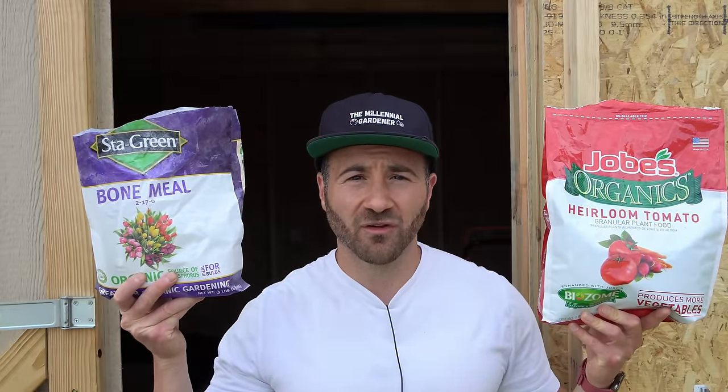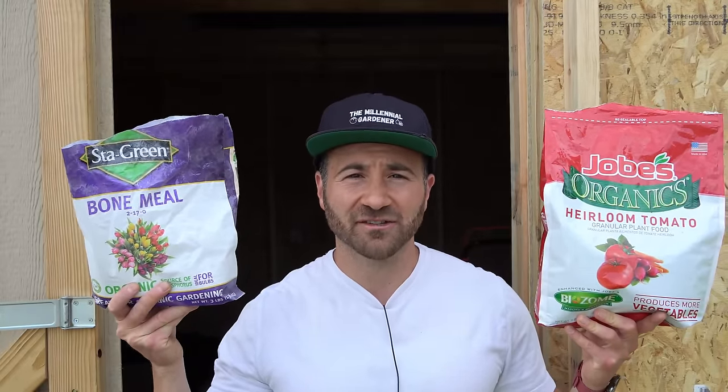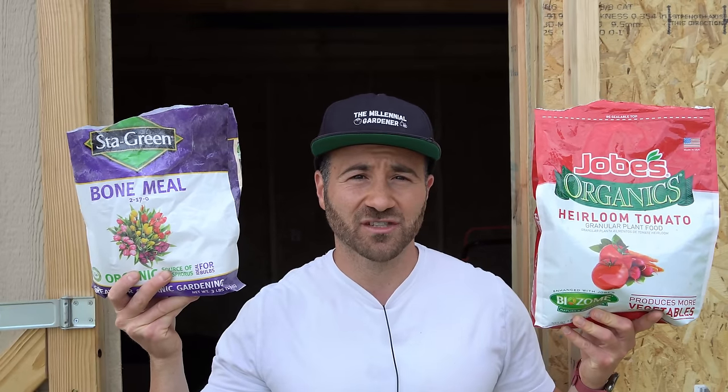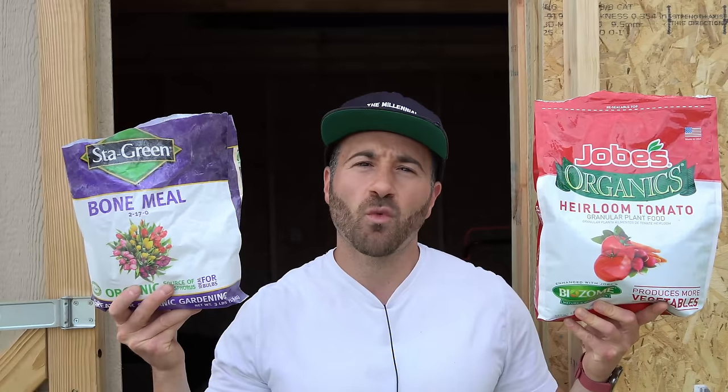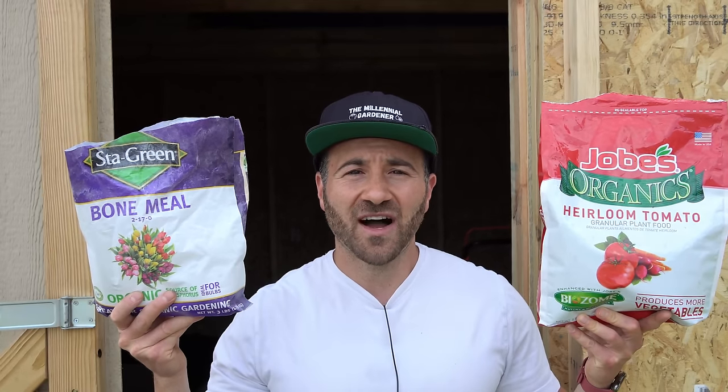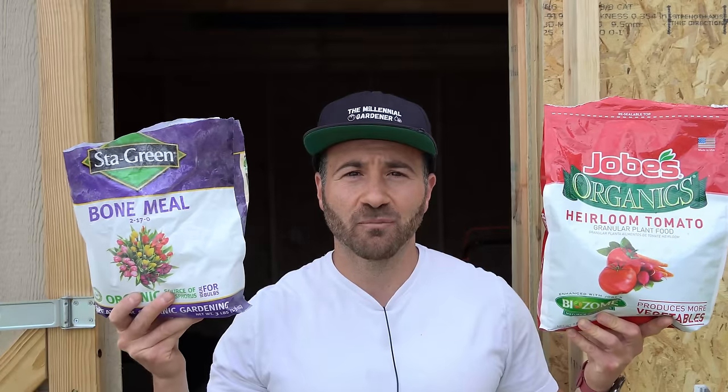For the strictly organic gardeners amongst us, I have had fantastic results using a balanced all-purpose fertilizer, somewhere around a 5-5-5 granulated organic, and then supplementing it with an organic bone meal fertilizer, which is predominantly phosphorus and calcium. When you mix the high phosphorus bone meal with the organic all-purpose granulated fertilizers once about every two weeks, I find that it generates an enormous amount of blooms, and thanks to all the phosphorus and calcium in the bone meal, you build strong roots as well.